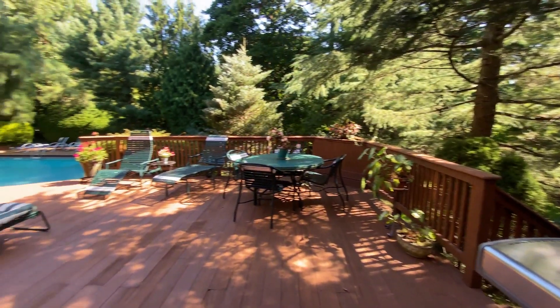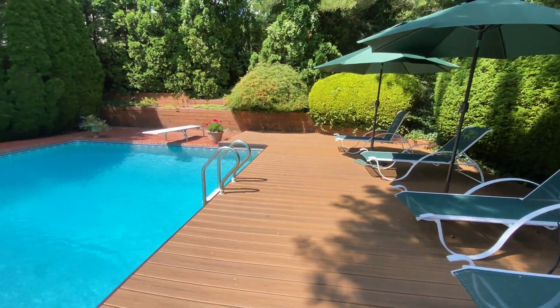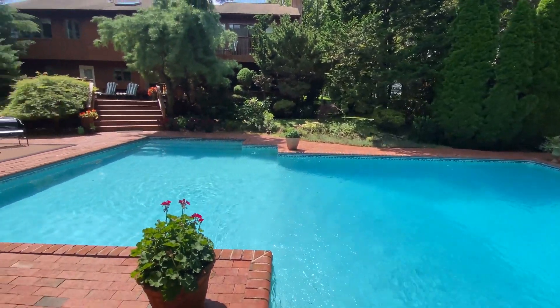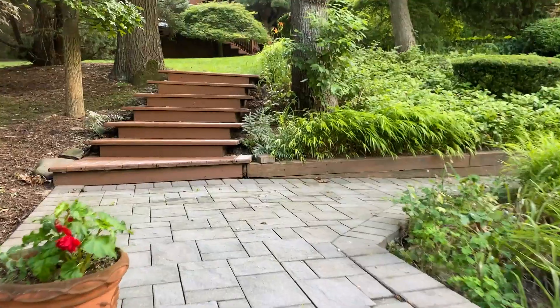This is the main deck where the barbecue lives and many of the outdoor parties. The pool has two decks and a patio, and gets plenty of sunshine, measuring over 20 by 40, with a large shallow end and deep end.